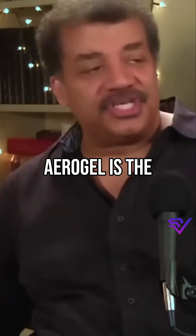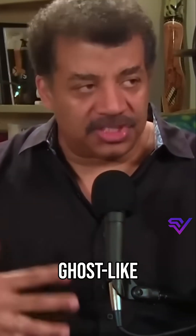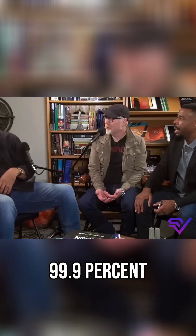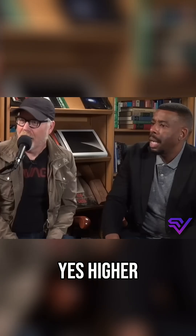What the hell is aerogel? Aerogel is the most ghost-like solid substance ever spun. It's like 99.9% air — actually higher than that.